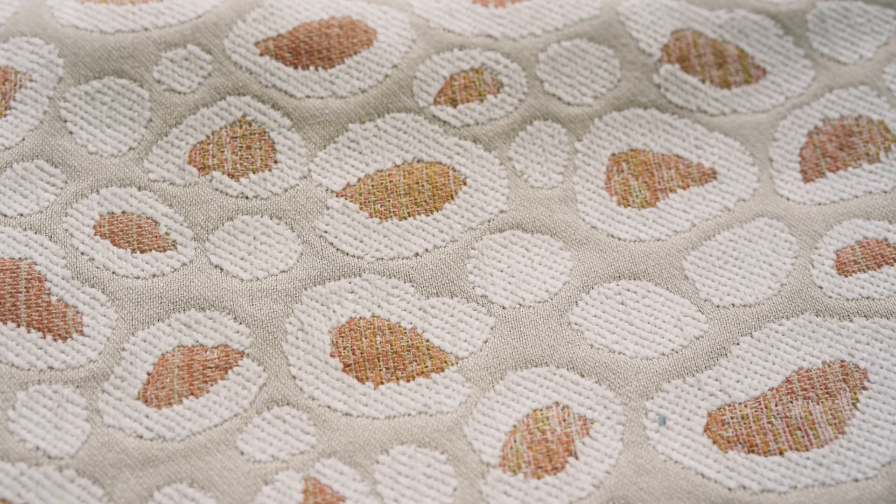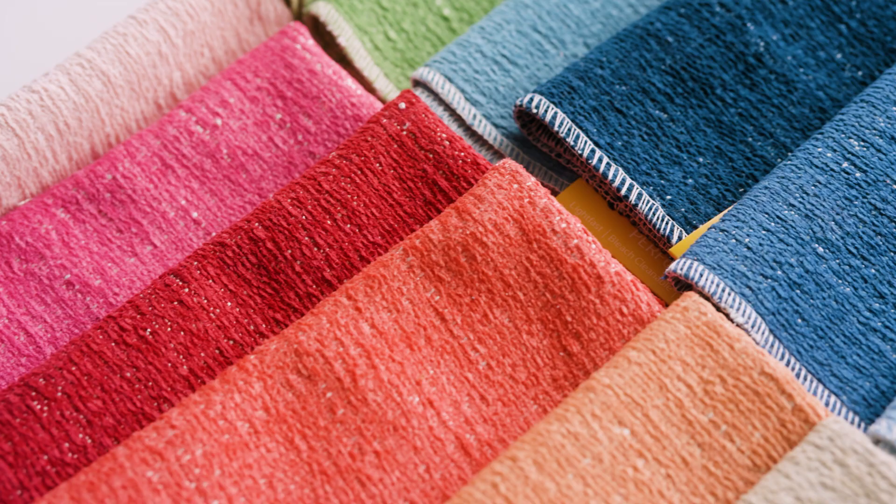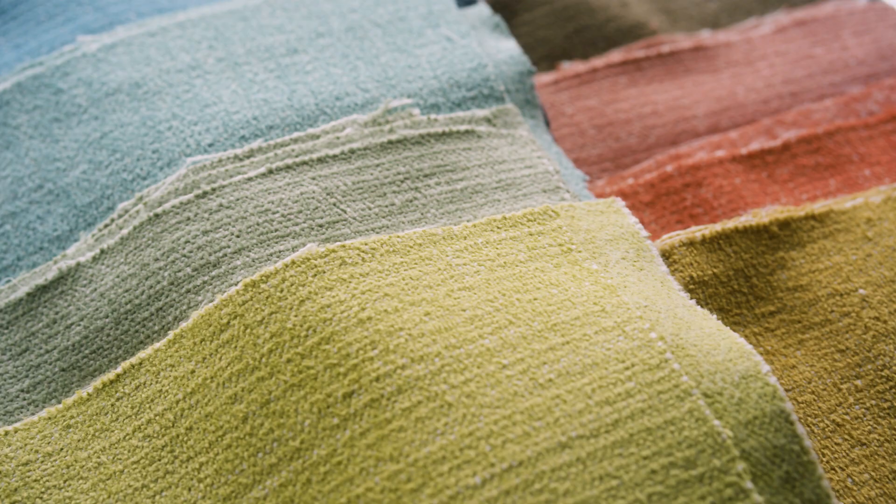When you touch it and feel it, it's soft, it's luxurious — you'd never believe that it's both bleach cleanable and suitable for outdoor use. It's definitely a departure from our usual color palettes at Thibaut. We don't chase trends, but we do respond to what's in the air. In the past we've been very bright and clear and saturated with our colors; here we kind of took a step back and made everything more muted, more earthy.